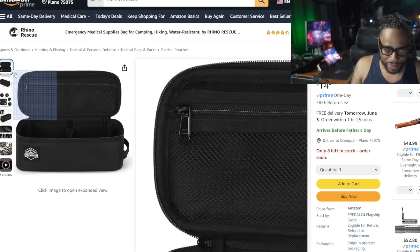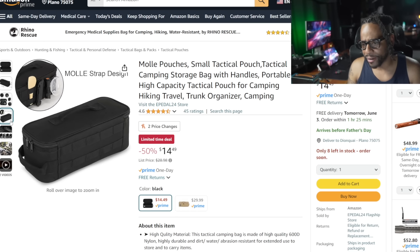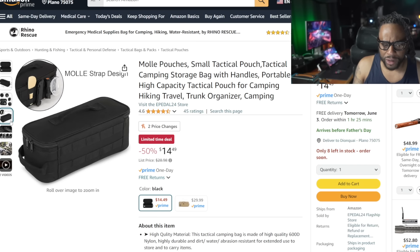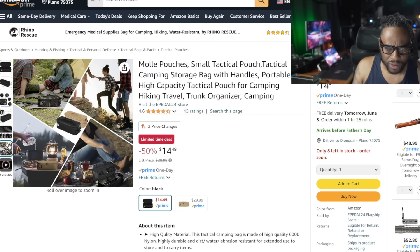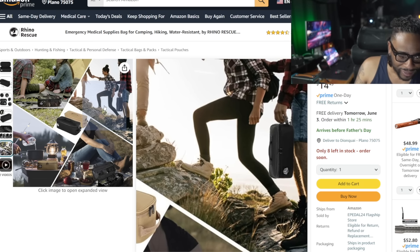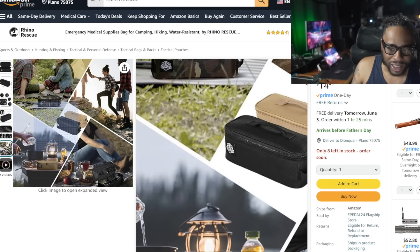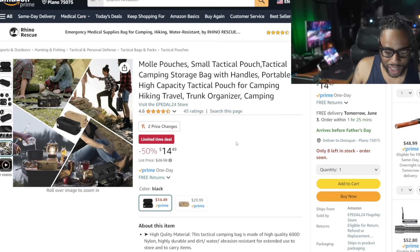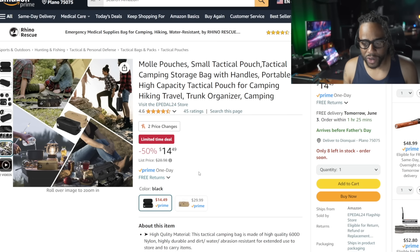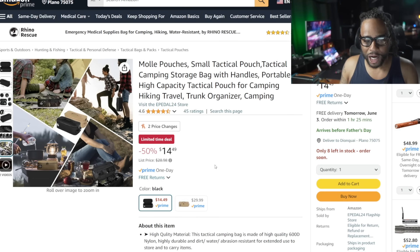This is another Molle-type pouch for camping or storage gear, but I like the size and the fact that it has Molle attachments on the back — you can put this on a bike rack. I want to put this on the bike rack of my e-bike for additional storage, or maybe on the back of your vehicle seat strapped correctly. I like the little grab handle on it. Normally $28, this is 50% off at $14.49 — a pretty good savings. I want to use it on my bike to keep a portable air pump with me when I go mountain biking.